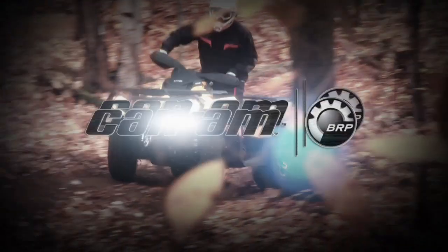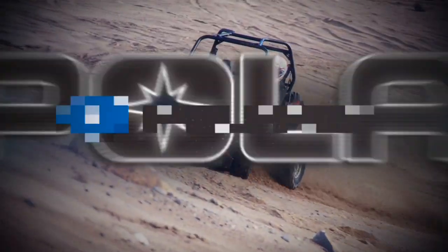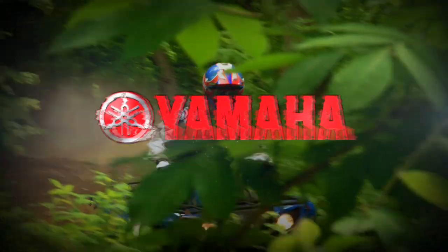Dirt Tracks is sponsored by Can-Am — the ride says it all. Polaris, the hardest working, smoothest riding off-road vehicles. And by Yamaha Motor Canada. What kind of Yamaha are you?